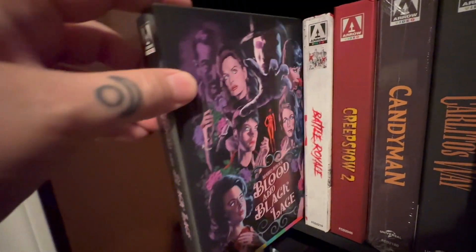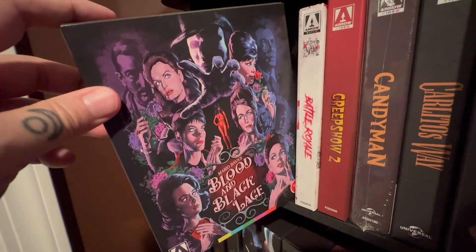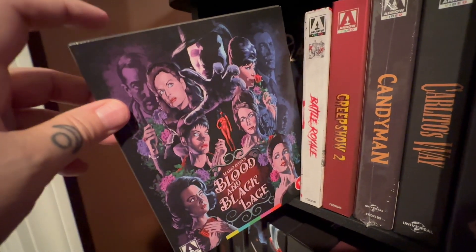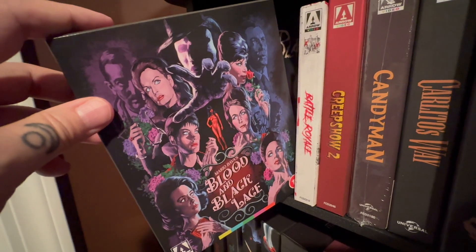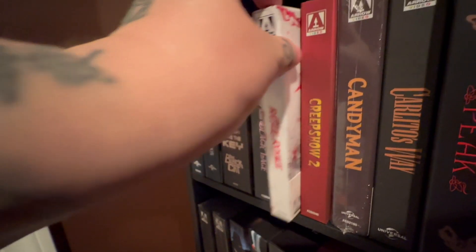This is a newer one — Mario Bava's Blood and Black Lace in 4K. It is a stunning release, and if you are a fan of giallo films definitely pick this one up. Don't sleep on this one. It looks fantastic. Stellar release.